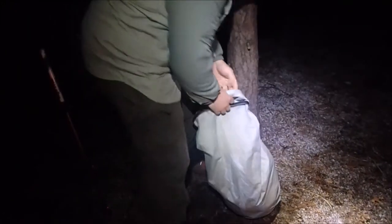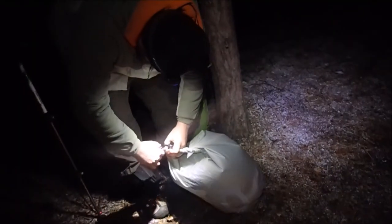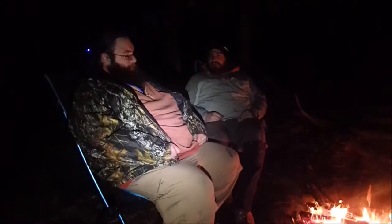Just getting the bear bag ready. Since we've seen raccoons, we definitely want to make sure we hang it right to get it up and out of the reach of animals. We tied the end of that string onto a stick and John's going to lob it up over that branch up there. Success! He hoists the bag up — got it. There you go, folks — we've got our bear bag in a tree. Now we just tie it off.